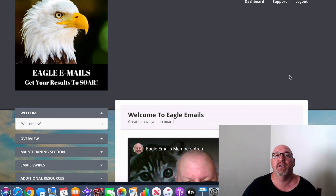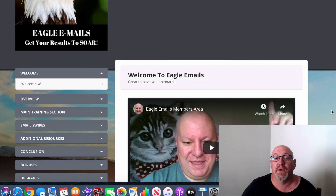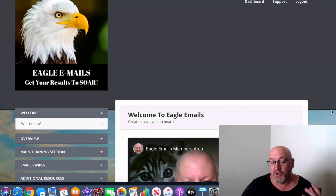So what's Eagle Emails all about? Well, depending on when you're watching this, it's going to be a course releasing on the Warrior Plus network on January 11th at 9 a.m. Eastern Standard Time. This is, I believe, the fourth product launch from up-and-coming online marketer Dawit Islam.